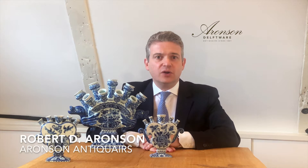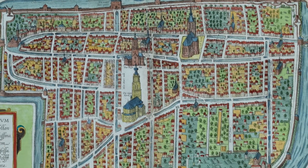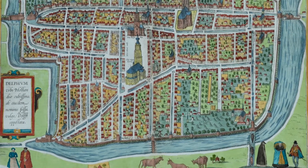Flower vases, both for Queen Mary and their aristocratic clientele in Holland and Great Britain, were made in the city of Delft. Around the year 1700, there were over 30 potteries in operation in Delft, of which at least five produced vases with spouts.